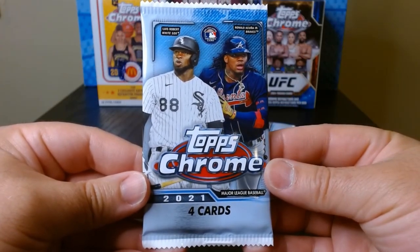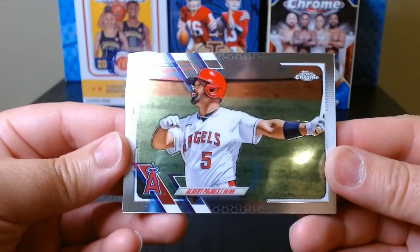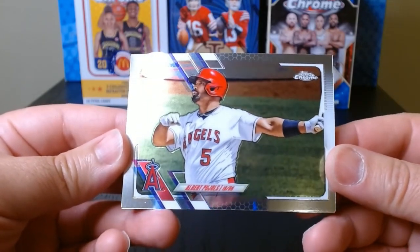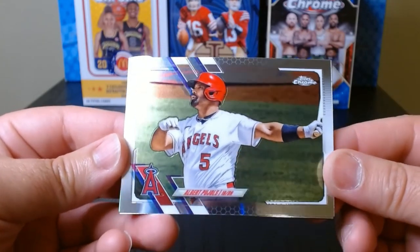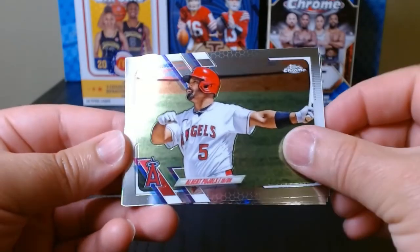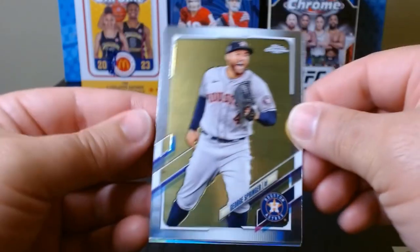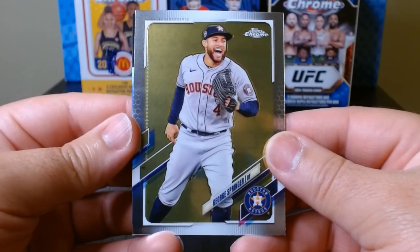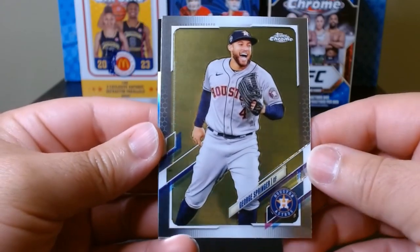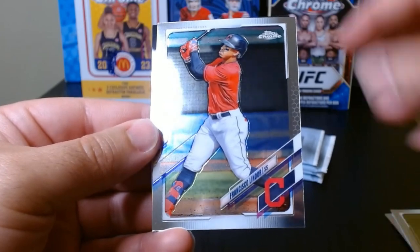First pack of five, let's get it. First card is an Albert Pujols — this is 2021. I love Topps Chrome Baseball, they do it so well. We have here George Springer when he was with the Astros, and Lindor in Cleveland.